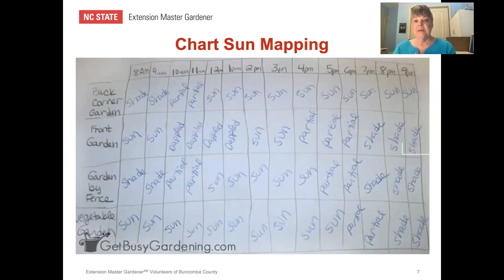Most vegetables and herbs need a minimum of six hours of full sunlight a day. On a piece of paper, label your areas on the left-hand side where you want to put your pots, and across the top put in the hours of sunlight by hour. In this back corner garden example, we count the sun and we see we have 10 hours of sunlight. So yes, this would be a great place to put your vegetable pots.